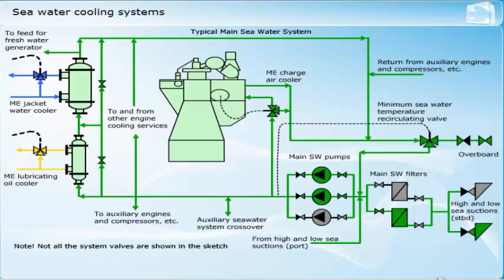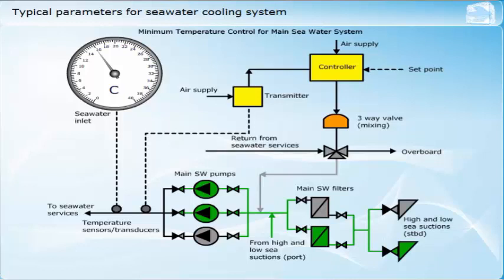Sometimes provision is made to feed the jacket water system from the seawater system in the event of loss of fresh water. This facility should be regarded as a short-term emergency means of operation, and when cooled this way, the engine would be operated at reduced load. To reduce the risk of accidental admission of seawater to the system, the cross-connections are normally provided with locked valves or blanking plates. The seawater temperature will vary depending on where in the world the ship is operating, ranging from sub-zero up to about 38 degrees Celsius. The majority of engines are designed to operate with a minimum seawater temperature of about 10 degrees Celsius, and systems will usually be fitted with a recirculation facility controlled by a three-way valve.